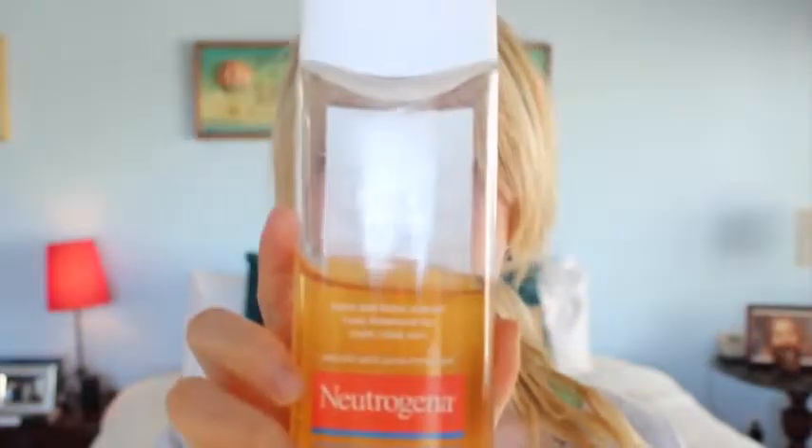Secondly, because apparently my acne this month has not been confined to my face, I've really been loving the Neutrogena Body Clear Body Wash. This is an oldie but a goodie.